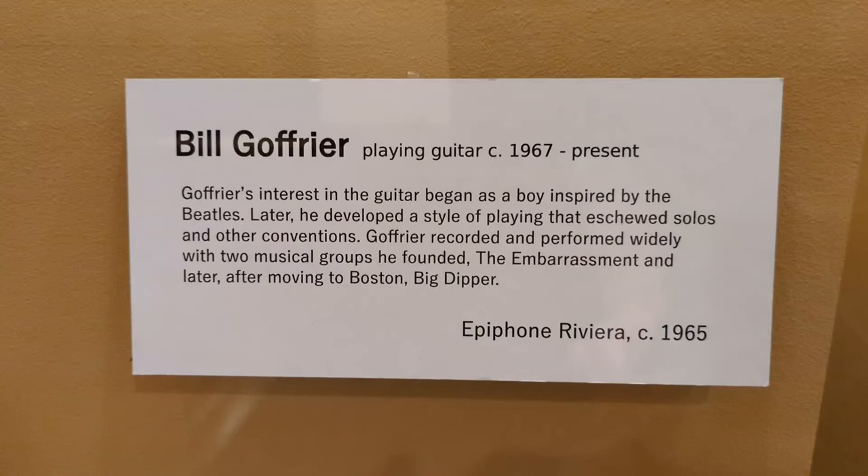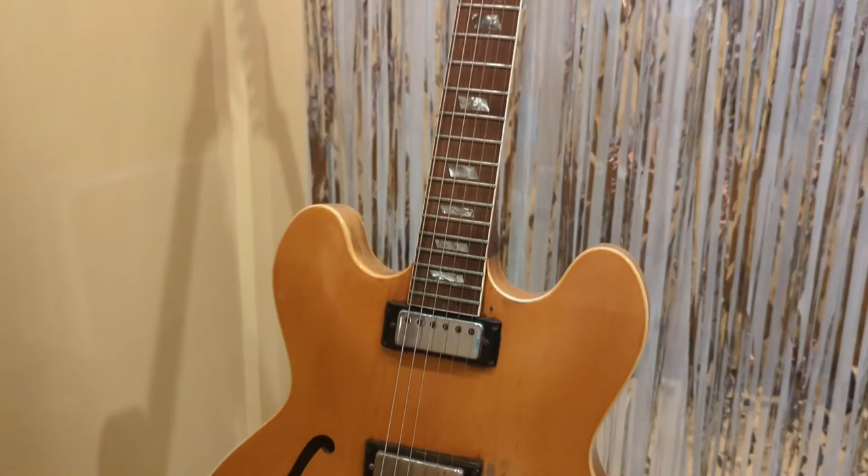Bill Goffrier, who began playing guitar in 1967 and plays yet today, began his interest in the instrument as a boy, inspired by the Beatles. Later, he developed a style of playing that eschewed solos and other conventions. Goffrier recorded and performed widely with two musical groups he founded: The Embarrassment, and later, after moving to Boston, Big Dipper. This is his 1965 Epiphone Riviera.